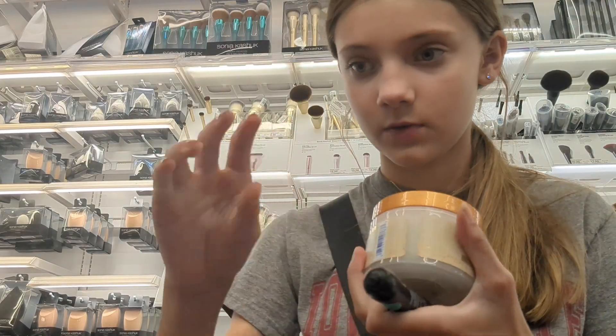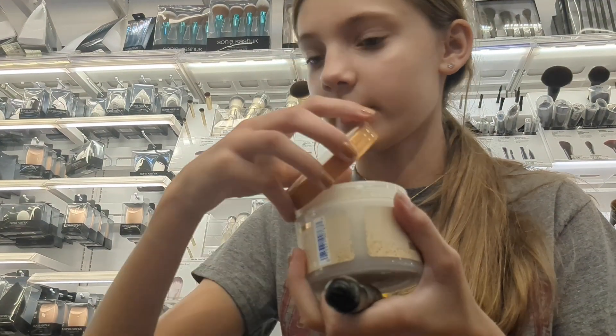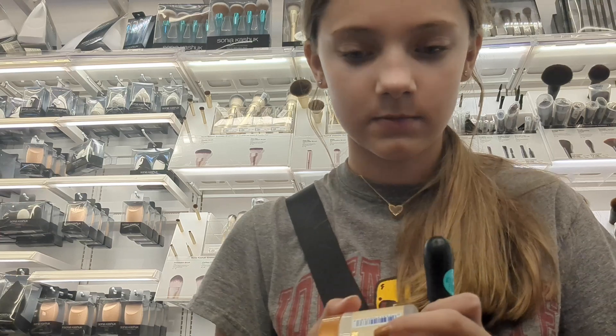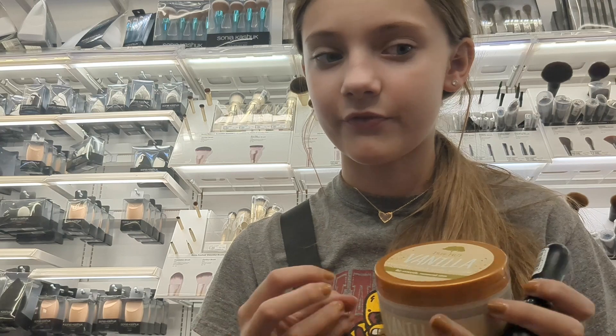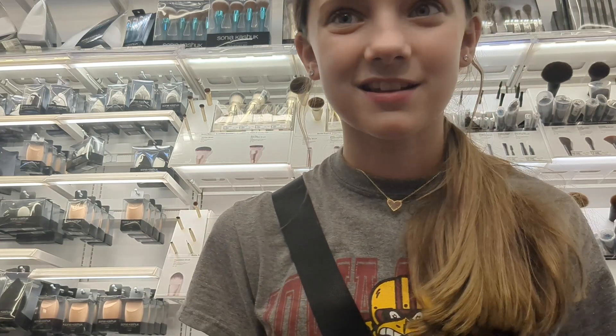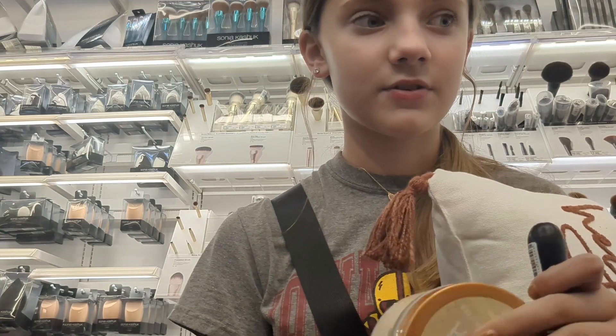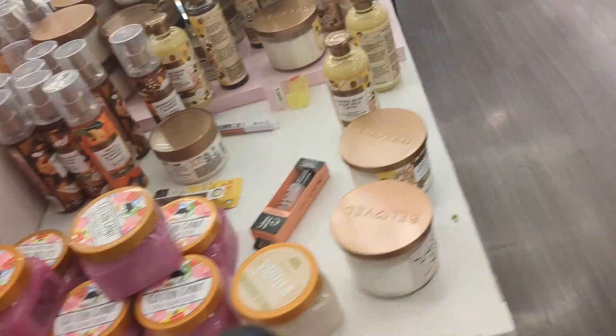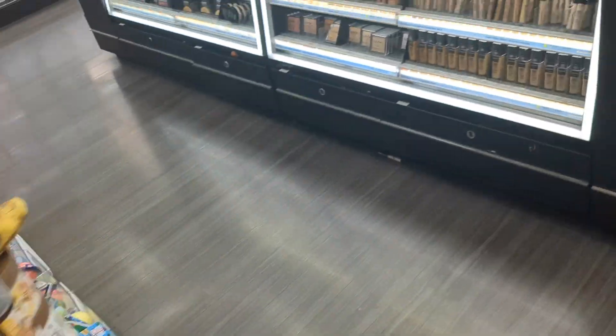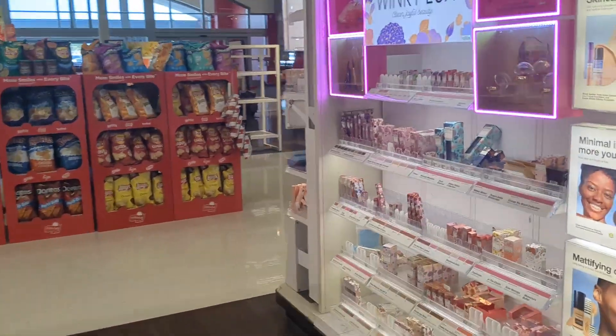I kind of wanted to get this vanilla one because it's supposed to be like more fall-y. That smells good. How much is it? I already have a lotion but it's like not fall. I think I should get it. I think I'm going to get it because this is kind of fall. I wish they would have had more like fall stuff here, but it doesn't look like they have any other stuff. I'm going to go pay.